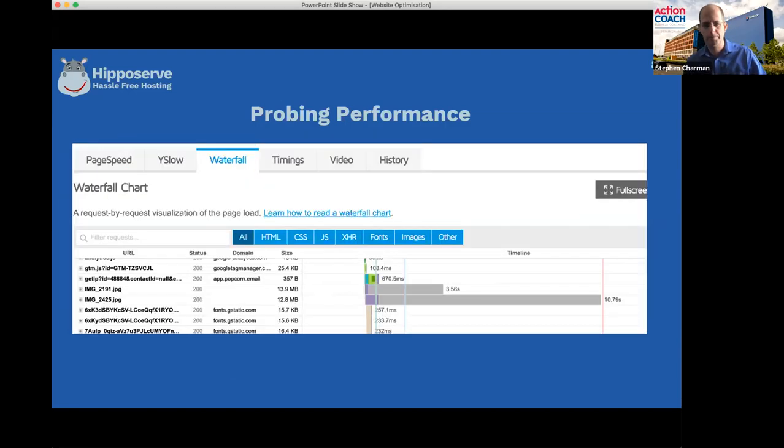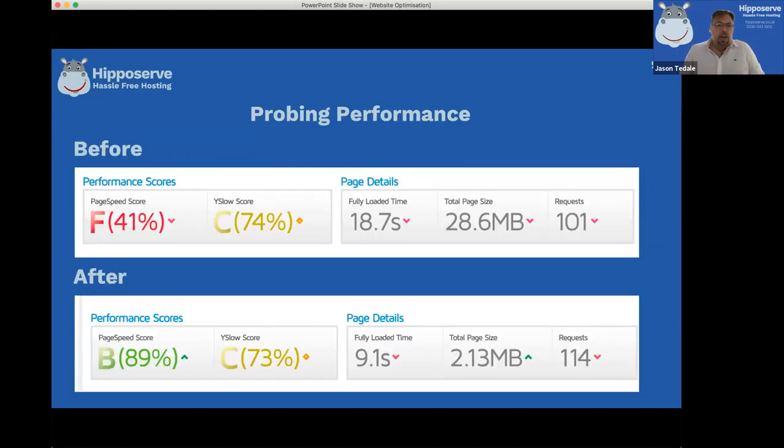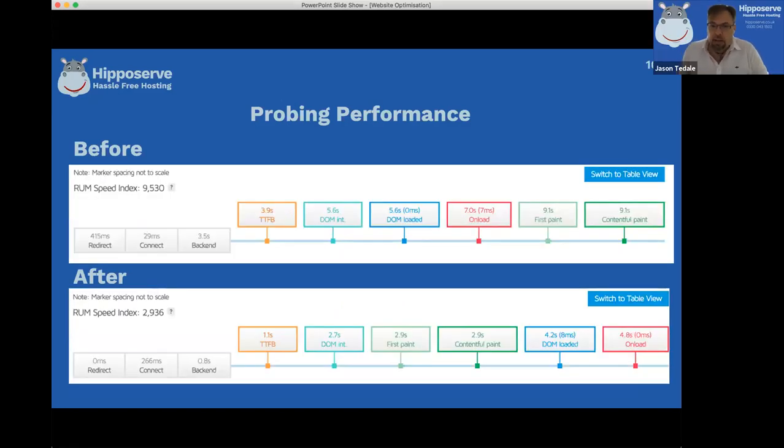We just changed those images, and here's the effect. Before: 18.7 seconds, 28.6 megabytes, page speed score of F. When we resized and compressed those images, the page speed score went up to B - 89, where A is 90, so very close. The fully loaded time went to 9.1 seconds and the total page size to 2.13 megabytes - significantly smaller. The all-important contentful paint score went from 9.1 seconds down to 2.9 seconds, well within that three-to-five-second magic figure.